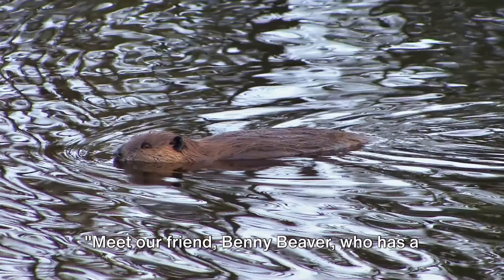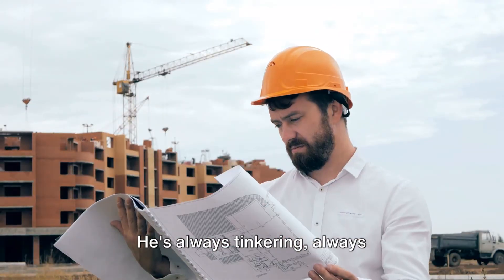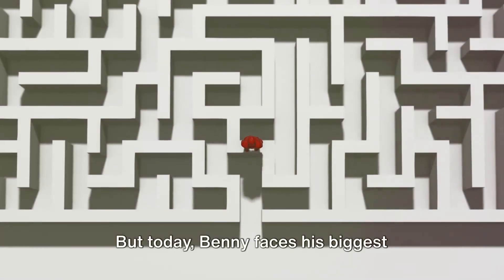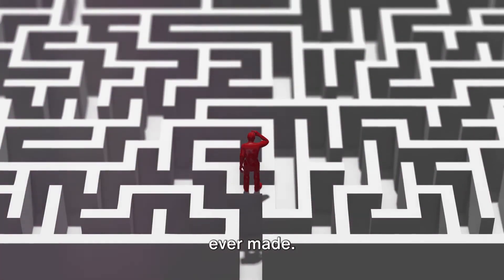Meet our friend Benny Beaver, who has a big task ahead. Benny is a busy beaver who loves to build and create. He's always tinkering, always constructing, always dreaming up new ideas. But today, Benny faces his biggest challenge yet. He needs to build the strongest and most stable structure he's ever made.